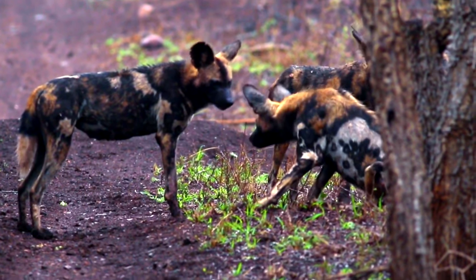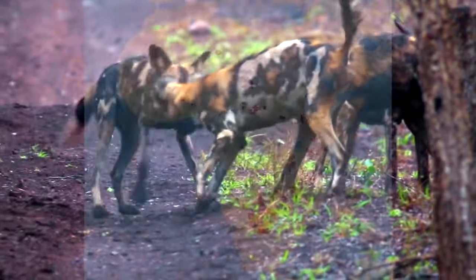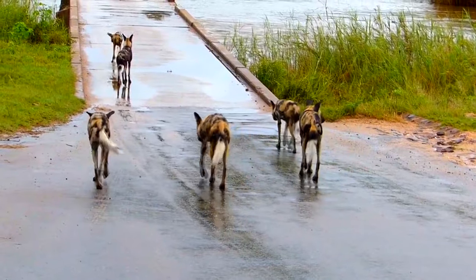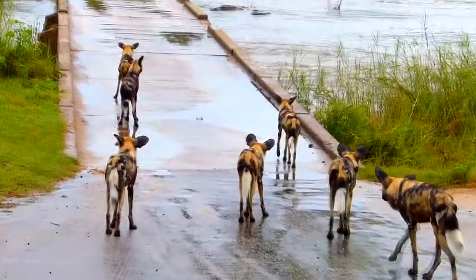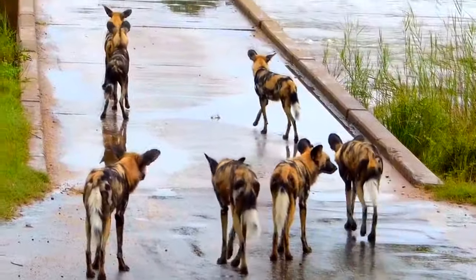African wild dogs once ranged throughout most of sub-Saharan Africa, but today they live in fragmented populations. They are habitat tolerant and can live just about anywhere throughout the African continent besides dense rainforests and extreme deserts. But it's believed that they've been extirpated from 25 of the 39 countries they've historically inhabited.